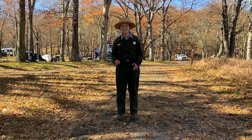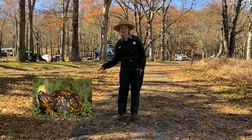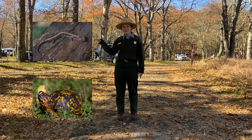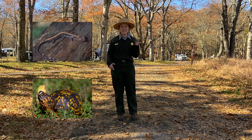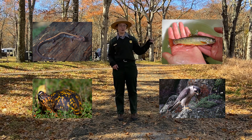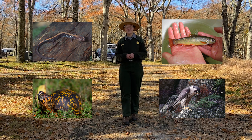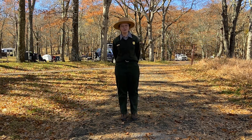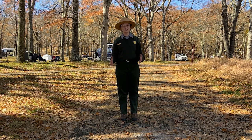We have reptiles like the eastern box turtle, amphibians like the Shenandoah salamander, birds like the peregrine falcon, and fish like brook trout. We're also home to lots of different mammal species. When you think of Shenandoah National Park, which animal comes to your mind?